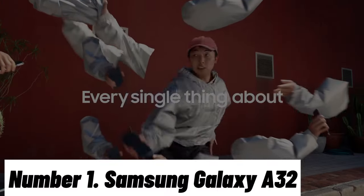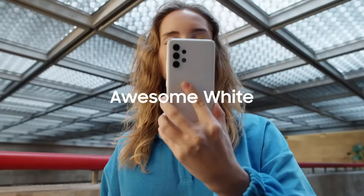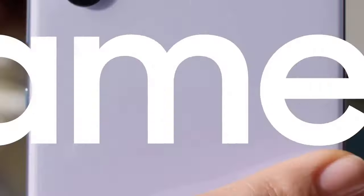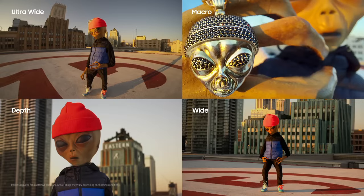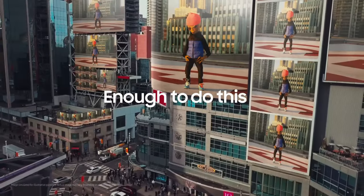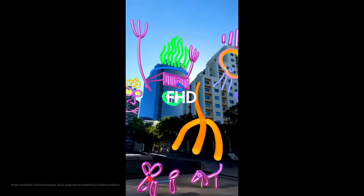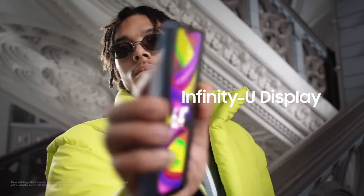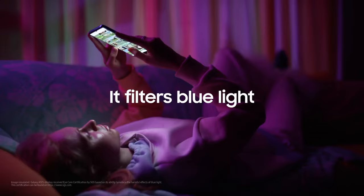Number 1: Samsung Galaxy A32. The Samsung Galaxy A32 is a remarkable smartphone that strikes a perfect balance between performance, affordability, and style. This sleek and modern device boasts a stunning 6.4-inch Super AMOLED Infinity-U display, which delivers vibrant colors and sharp details for an immersive viewing experience. Under the hood, the Galaxy A32 features a powerful MediaTek Helio G80 processor, ensuring smooth multitasking and responsive performance for all your apps and games. With 4GB or 6GB of RAM, depending on the variant, you can switch effortlessly between tasks without any slowdowns.